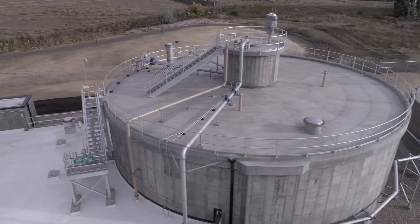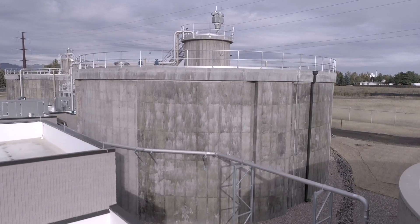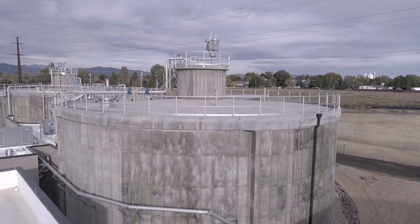We're definitely set on digester capacity. These are really nice — they have all the bells and whistles, and we're really happy with them. They do a really good job.